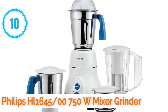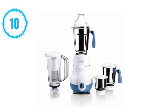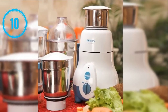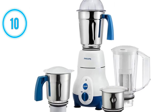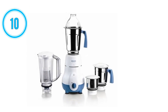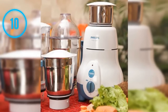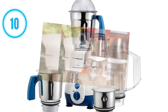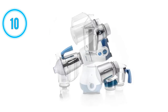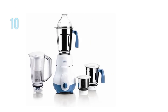Number 10: Philips HL 1645/00 750W mixer grinder. The Philips HL 1645/00 750W mixer grinder is the tenth best mixer grinder in India. Its motor power is 750 watts. It comes with four jars: chutney jar, wet grinding jar, multi-purpose jar, and blender jar. Its Riviera Quadra Flow jars prevent sticking to walls. Its lift-and-grind blades ensure consistent grinding. It has auto shut-off for overload protection and comes with two years warranty.